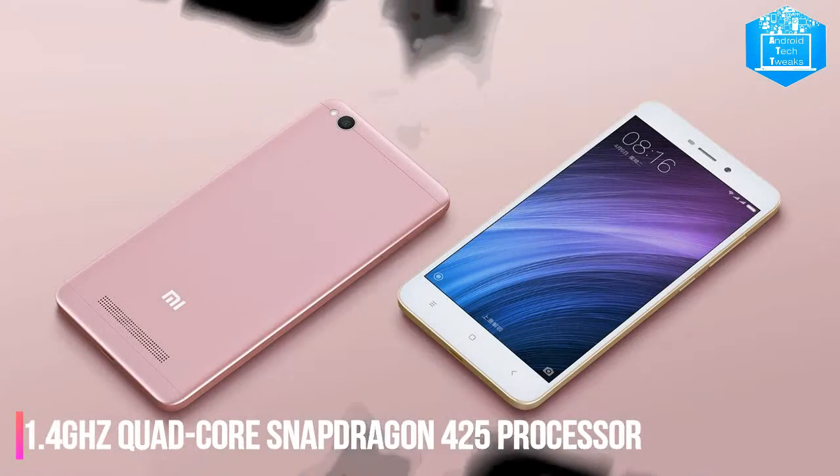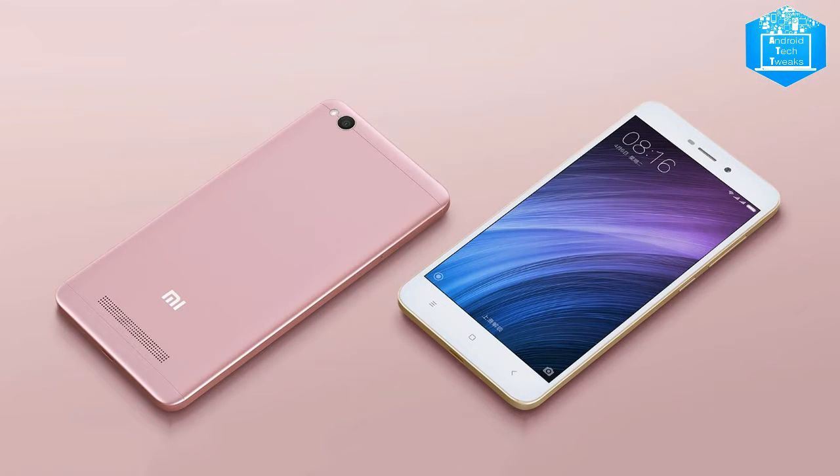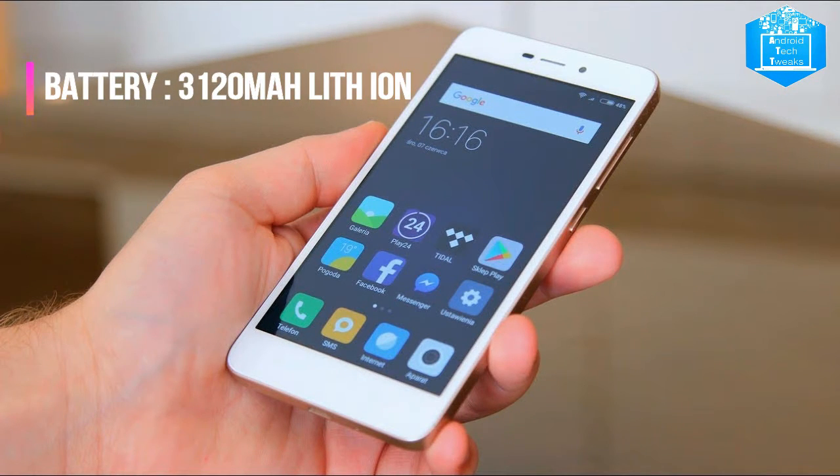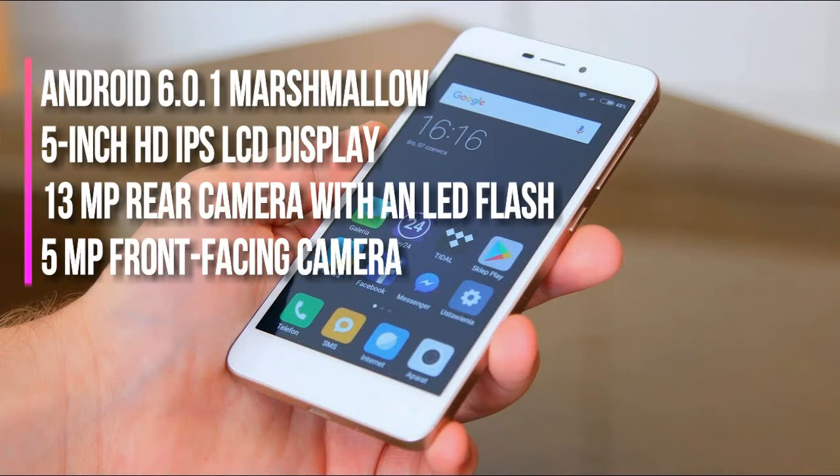The device is powered by a 1.4GHz quad-core Snapdragon 425 processor and has 2GB of RAM. It has 16GB of internal storage, expandable via SD card, and is also available in a 32GB model. The battery is a 3,120mAh lithium-ion battery and battery usage is fair on this mobile.